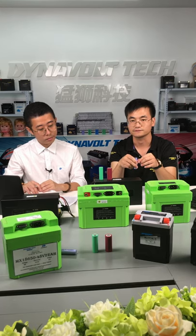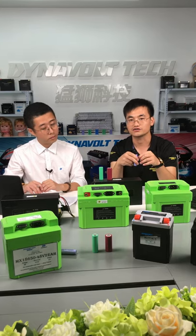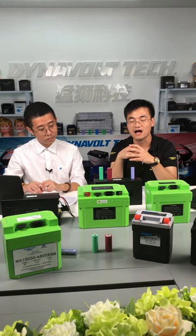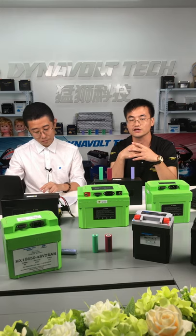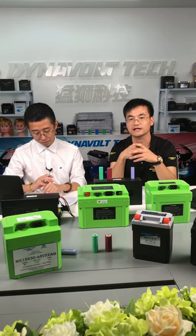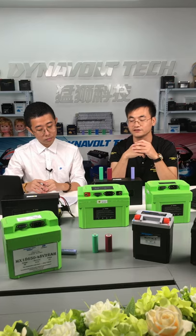Environmental testing includes vibration, low air pressure, and so on. Safety-of-use testing includes overcharge, over-discharge, short circuit, and heating under 130°C.